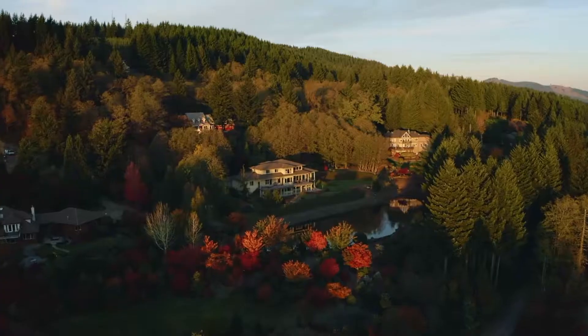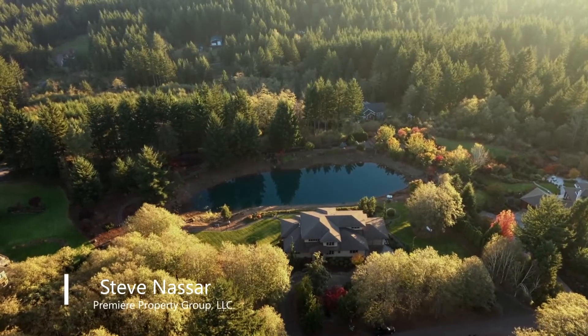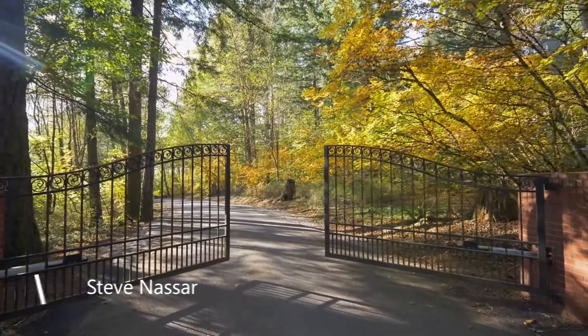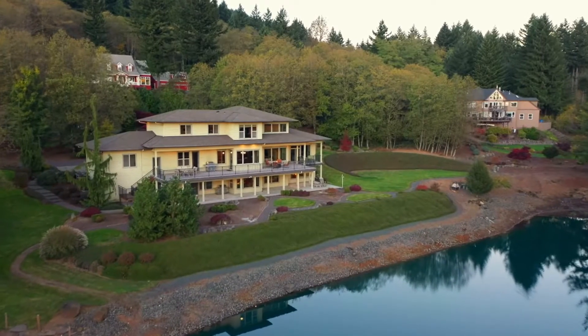Savour the tranquility at your very own mountain retreat with a private lake and exceptional views. Inside the gates of the estates at Livingston Mountain, you can escape to this spectacular custom home on 5 acres.